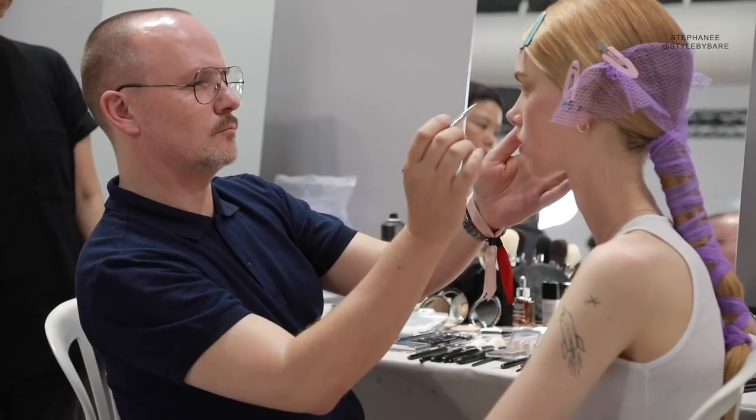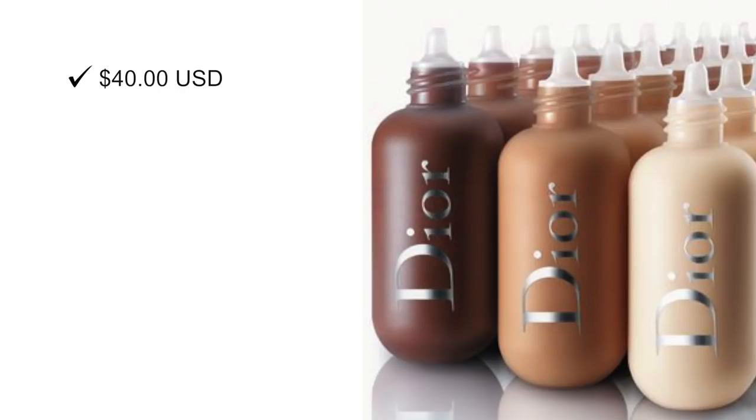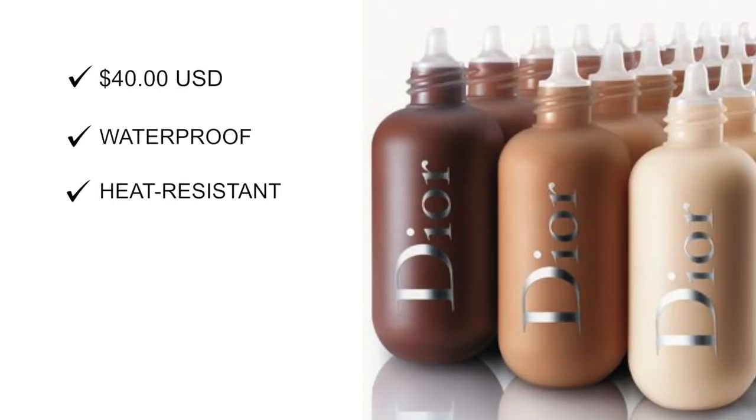He helped create and design the 60-piece Backstage Collection to encompass eyes, lips, brushes, and face palettes. Starting off with Dior's Face and Body Foundation, it retails for $40. It is waterproof, heat resistant, and builds up to a medium coverage. It also states that it has a natural luminous finish, which I disagree with.